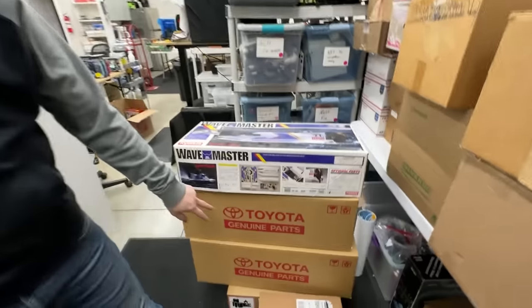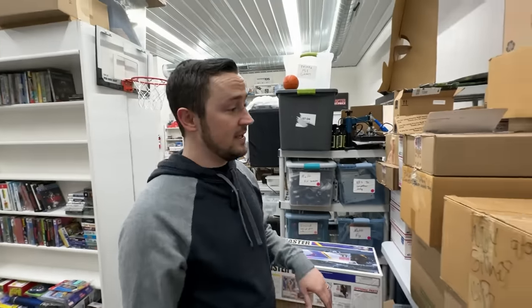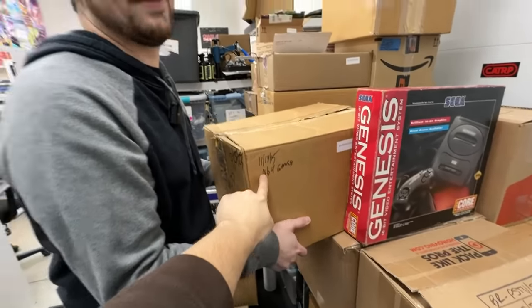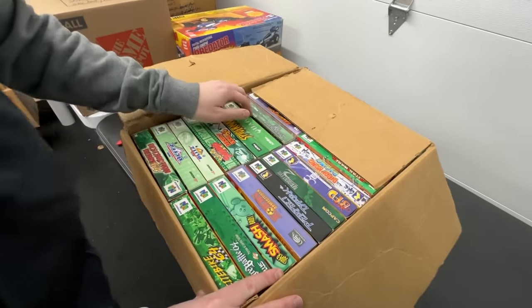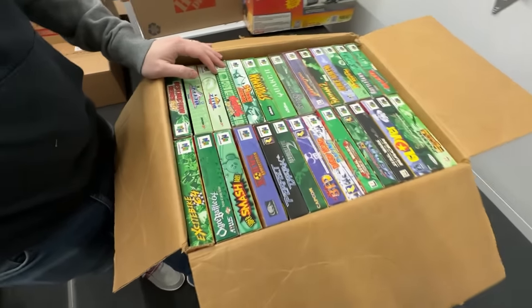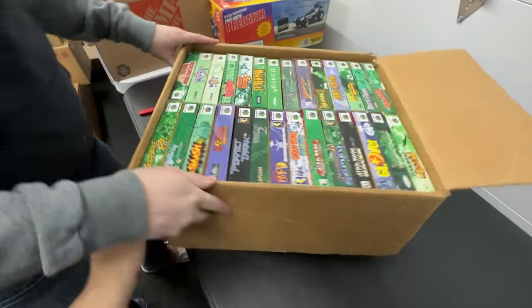He made us take some Toyota parts and this cool Wave Master I made an offer on — we got them pretty cheap, but we're not going to focus on those because it's about the games. This is a heavy box — physically and monetarily. This is beautiful — we may have shown this briefly, but I'll tell you what we haven't shown: the second layer underneath. Let's turn it around — this is unreal.